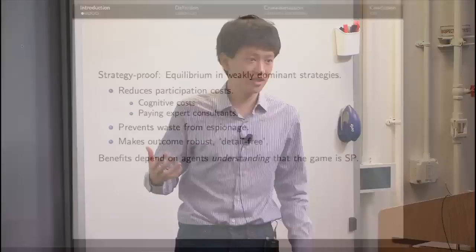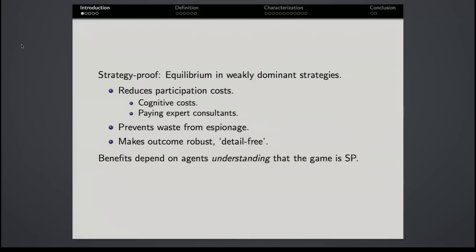This paper starts from the observation that we often talk about the importance of having a strategy-proof mechanism, and we say they're important for several reasons. Strategy-proof mechanisms reduce participation costs because they reduce the cognitive cost for each agent to figure out what they should do. They reduce the cost of paying an expert, and they reduce rent-seeking espionage because if you have a dominant strategy, your optimal action doesn't change. Moreover, these mechanisms make outcomes robust and detail-free — the outcome doesn't depend on agents' higher-order beliefs about each other's types, rationality, or information.